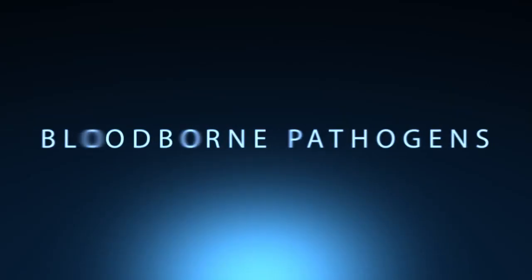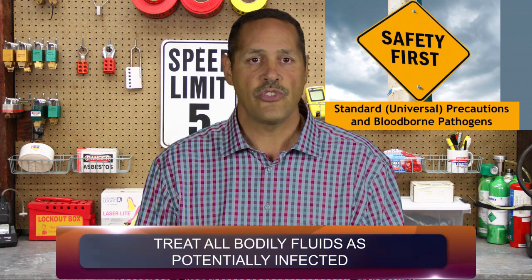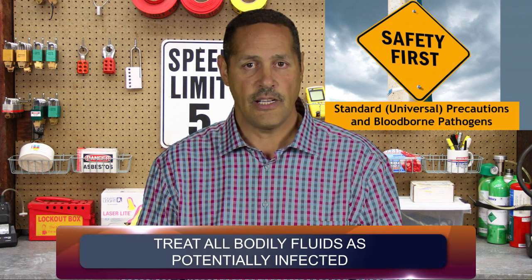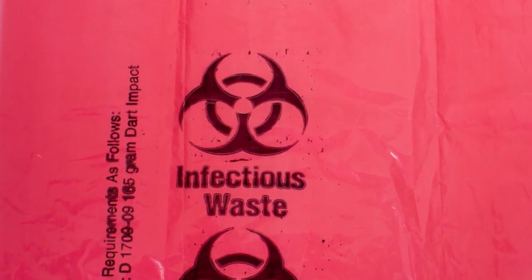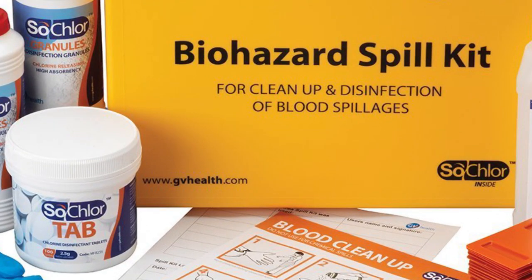Prevention of bloodborne pathogens. Take universal precautions — treat all body fluids as potentially infected. Don't share needles, razors, or anything that could contain blood. Practice safe sex. Always wear appropriate PPE and always wash your hands after potential exposure. Disposal of contaminated materials will only be handled by qualified employees. Any contaminated material must be double bagged in bright red colored bags. A biohazard kit has all the necessary equipment to properly clean and disinfect biohazard sites.